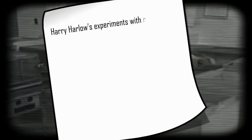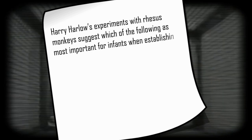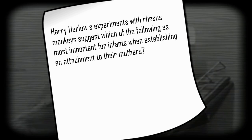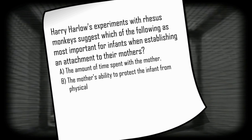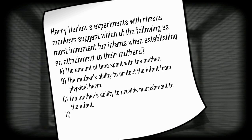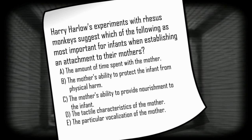Harry Harlow's experiments with rhesus monkeys suggest which of the following as most important for infants when establishing an attachment to their mothers? A: the amount of time spent with the mother; B: the mother's ability to protect the infant from physical harm; C: the mother's ability to provide nourishment to the infant; D: the tactile characteristics of the mother; or E: the particular vocalizations of the mother. Pause the video, take a few seconds to think over the correct response, then resume.